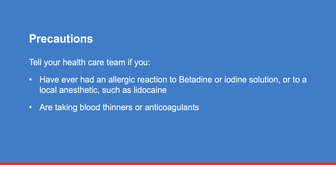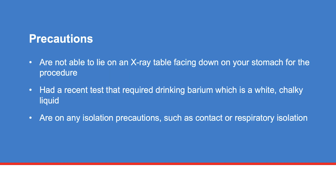Before the procedure, tell your healthcare team if you have ever had an allergic reaction to betadine or iodine solution, or to a local anesthetic such as lidocaine; are taking blood thinners or anticoagulants; are not able to lie on an x-ray table facing down on your stomach for the procedure; or had a recent test that required drinking barium, which is a white chalky liquid.